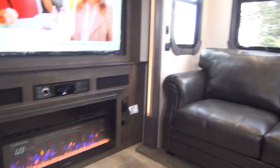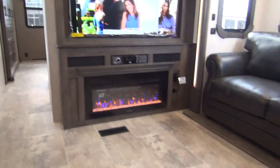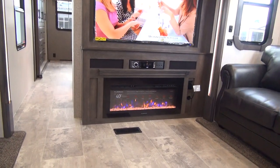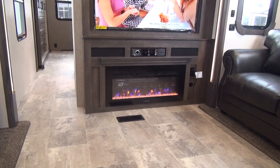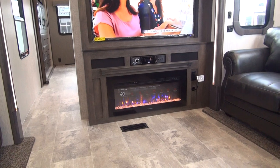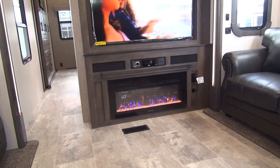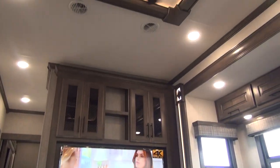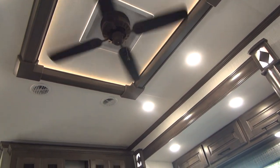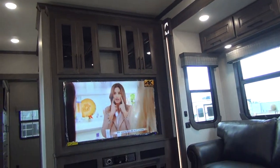Over here against the back wall of the living room, we have a very large 40-inch Furrion fireplace. That is going to give you electric heat as well as the fireplace effect — it looks very nice and it heats the coach. When run in conjunction with the overhead ceiling fan, that will make quite a difference in the heating in your unit as well.